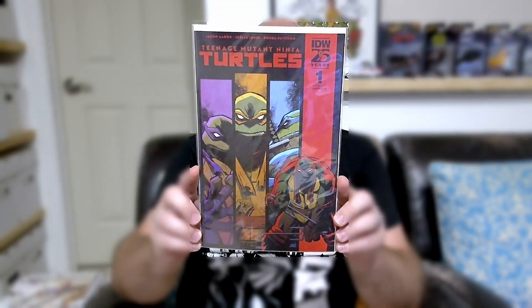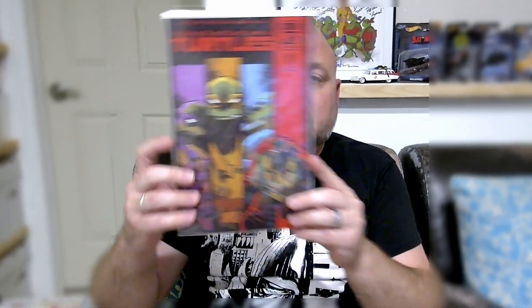Teenage Mutant Ninja Turtles — this is written by Alabama boy himself, Jason Aaron, along with artwork from Joelle Jones. This is a continuation of the previous IDW run of TMNT, but this is the new jumping-on point with current writer Jason Aaron. Rafael is in prison now. I didn't keep up with the last run so I had no idea exactly how Raf ended up in there, and I think it's meant to be that way. The turtles are dispersed, which is also why there's the Night Watcher series coming out. Raf is in prison but has to deal with the warden, and the Foot have caused issues and stolen some paperwork.